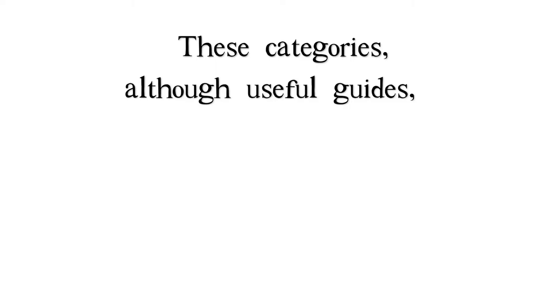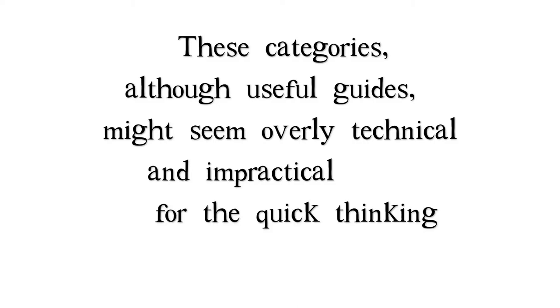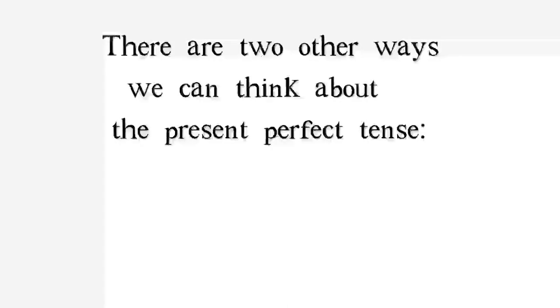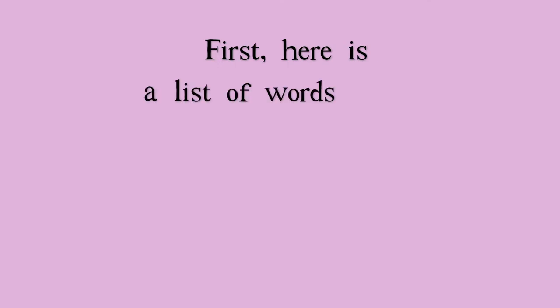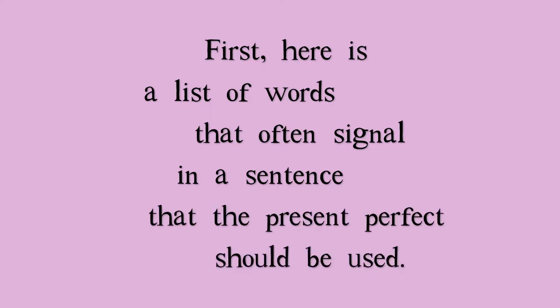These categories, although useful guides, might seem overly technical and impractical for the quick thinking required in conversation. There are two other ways we can think about the present perfect tense. First, here is a list of words that often signal in a sentence that the present perfect should be used.